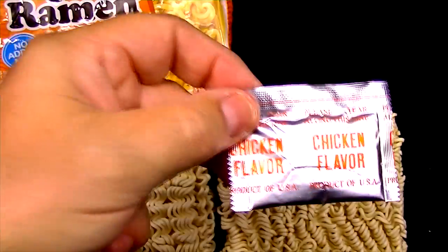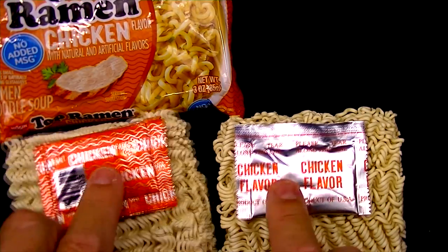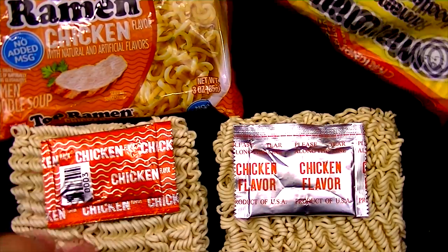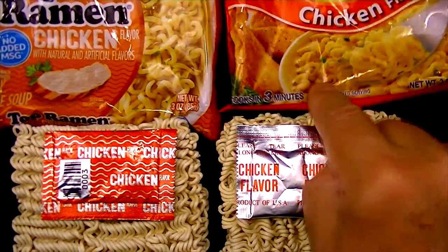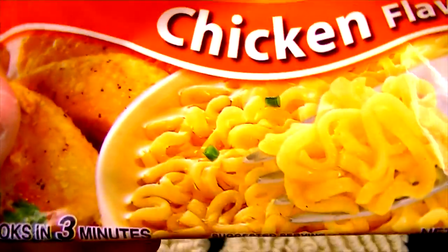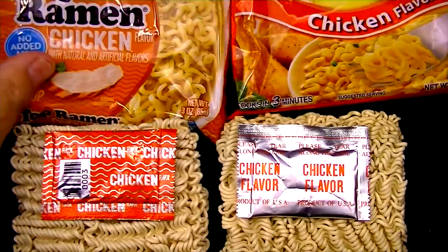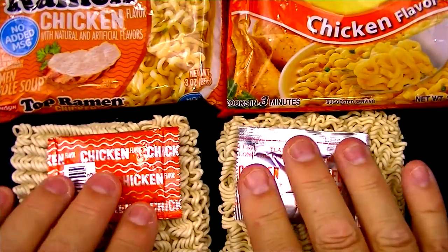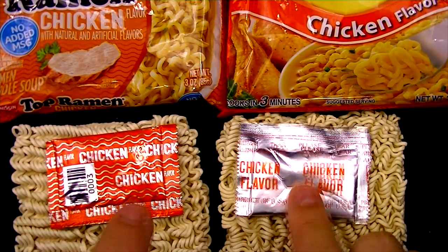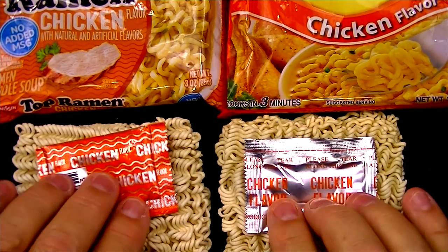Let's pull out the Manchurian's package of magic dust. I don't see any difference except for the printing on the packages. As for the packaging itself, I can't say one looks better than the other, though the Manchurian looks a bit better because it has little green specks. Oh, and I guess there are little green specks in the Top Ramen too — they're just not quite so prominent. This is going to be interesting to see which one tastes better.